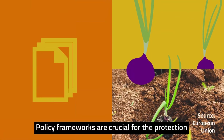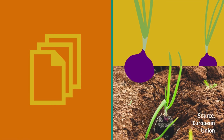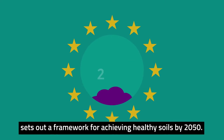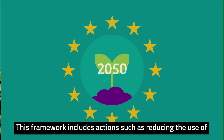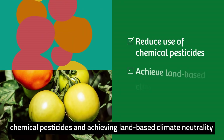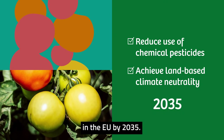Policy frameworks are crucial for the protection and restoration of soils. The EU Soil Strategy, for example, sets out a framework for achieving healthy soils by 2050. This framework includes actions such as reducing the use of chemical pesticides and achieving land-based climate neutrality in the EU by 2035.